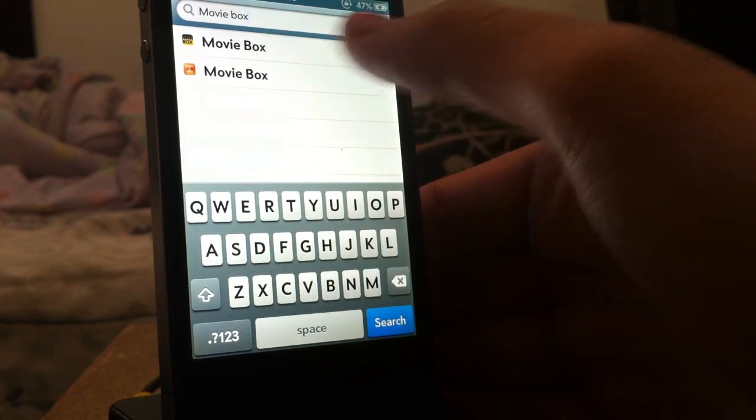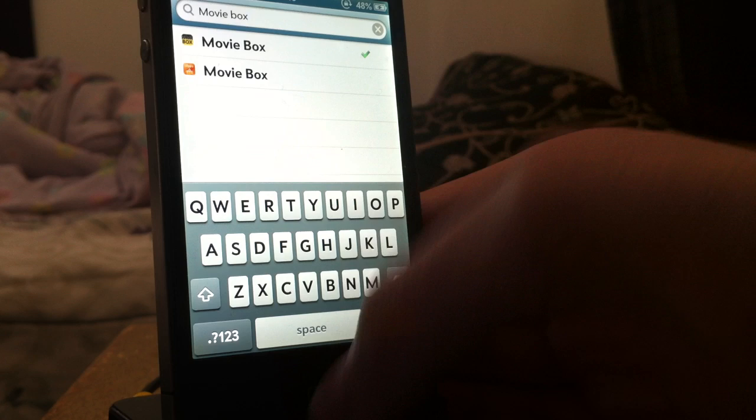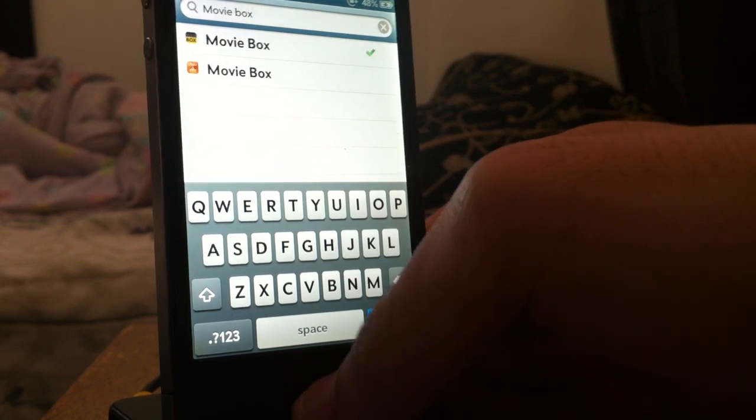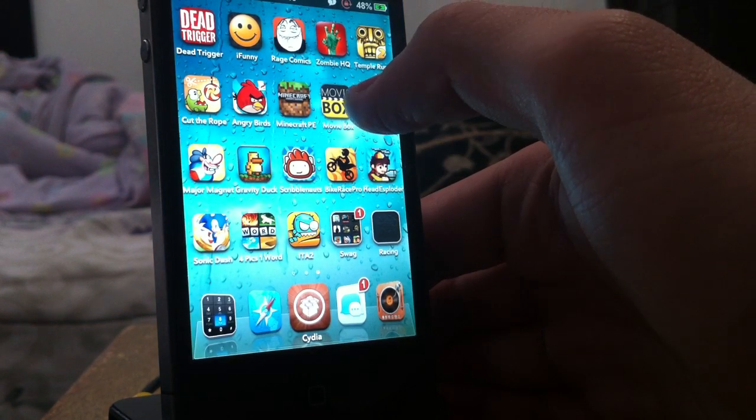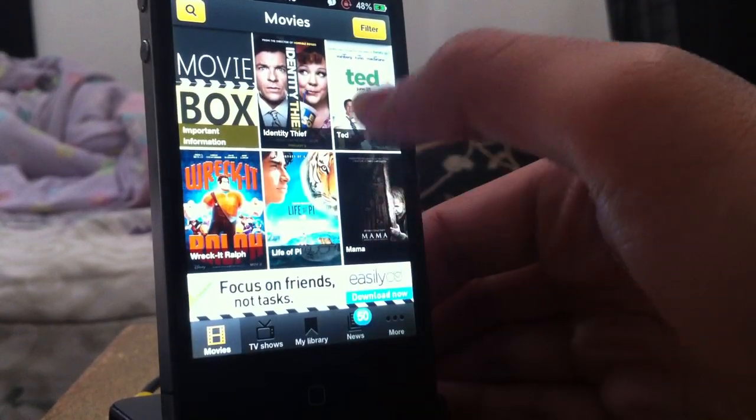It's two separate words. As you can see it's right there — it'll be the one that actually has a little icon that says Movie Box. Go ahead and download and install that, and once you do that you will have it on your home screen as a little icon like this.